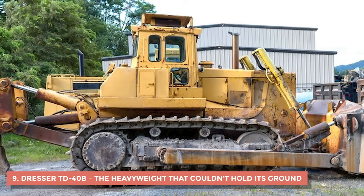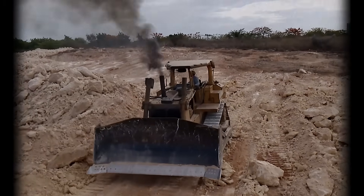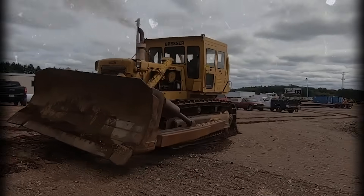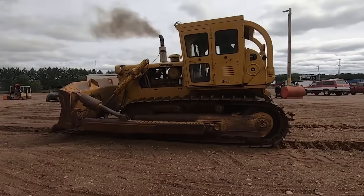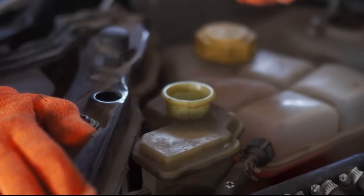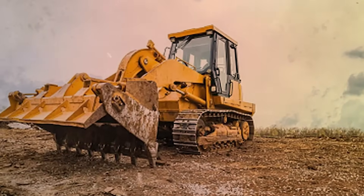9. Dresser TD-40B — The Heavyweight That Couldn't Hold Its Ground. The Dresser was America's answer to Komatsu and Caterpillar dominance in the 1980s — a brute-force crawler that looked like it could chew through granite. With over 500 horsepower, a massive frame, and that square industrial design that screamed old-school muscle, it had everything you'd expect from a heavy-duty dozer. But when it finally hit real job sites, it quickly earned a reputation for something no one expected: it couldn't stay working for long. The hydraulics were the first problem — they leaked, stalled, and overheated so often that some operators carried spare fluid cans in the cab. The hydraulic pumps were notorious for losing pressure mid-push, making the blade drop suddenly or lift unevenly.